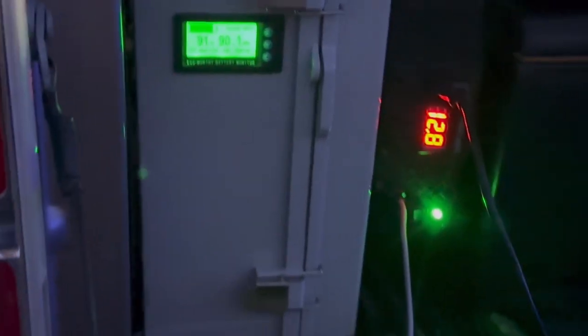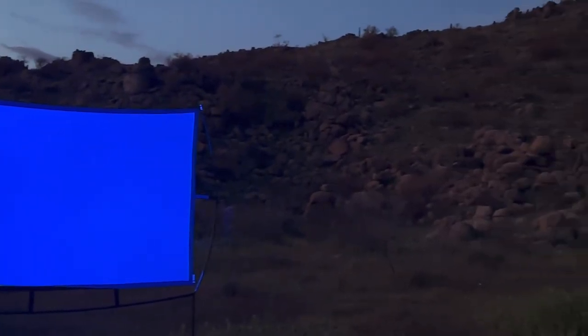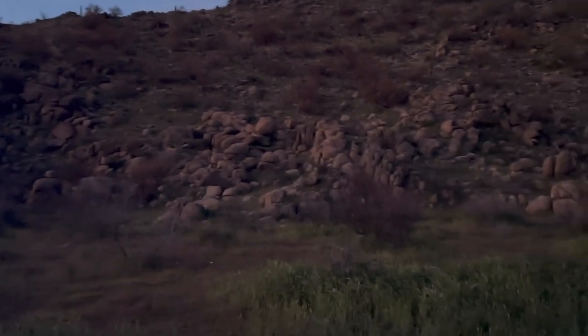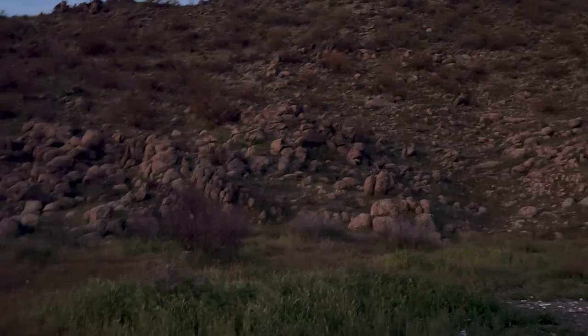Super fun stuff out here off the tailgate of the truck, out here in the beautiful Sonoran Desert. We are ways, ways away from any kind of power outlets and all that. Out here in the desert, we're just waiting for it to get dark enough to start our movie.